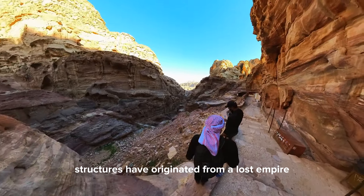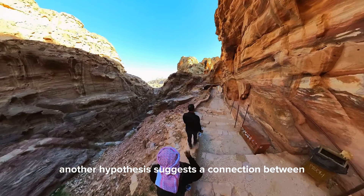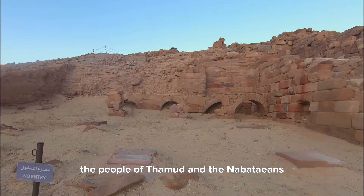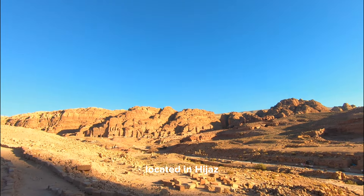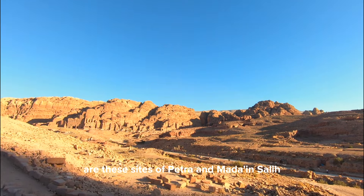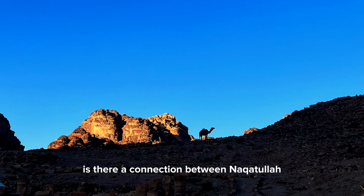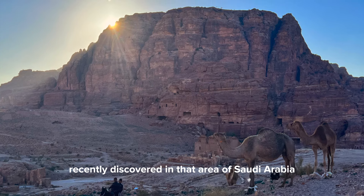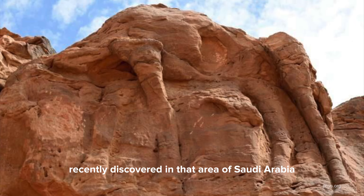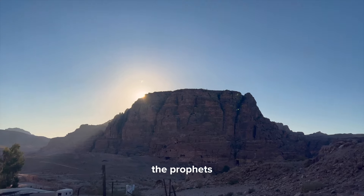Another hypothesis suggests a connection between the people of Thamud and the Nabataeans, proposing that they were a subgroup located in Hejaz. Are these sites of Petra and Medan-Saleh much older than we anticipate? Is there a connection between Naqatullah — the camel sent as a sign to Thamud — and the giant camel carvings recently discovered in that area of Saudi Arabia? It's almost impossible to put a historical timeline to the Prophets, as there are no indications in the Quran.